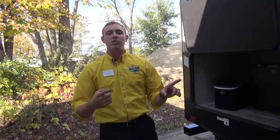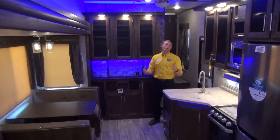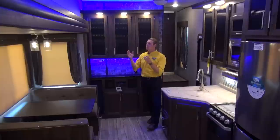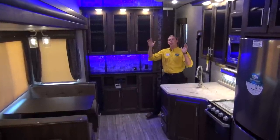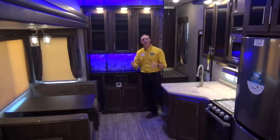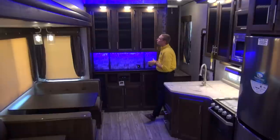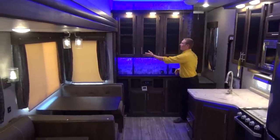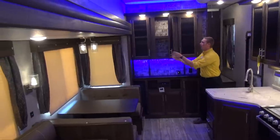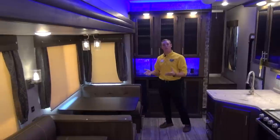Now we're going to head into the 265 DBH and see what it has to offer. Inside the Arctic Wolf, you have your choice of traditional white lights or the beautiful blue accent lights that Forest River has used to decorate this coach. Right behind me when you walk in, you've got plenty of storage — these glass face cabinets let you bring anything along, whether it's useful or just decorative.